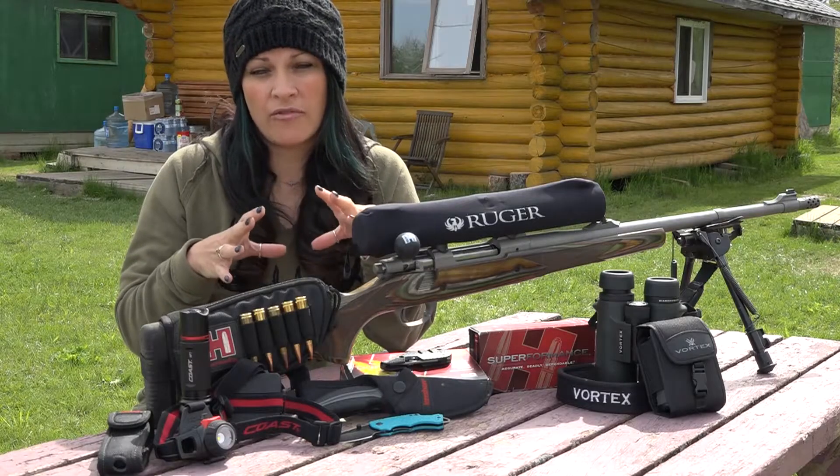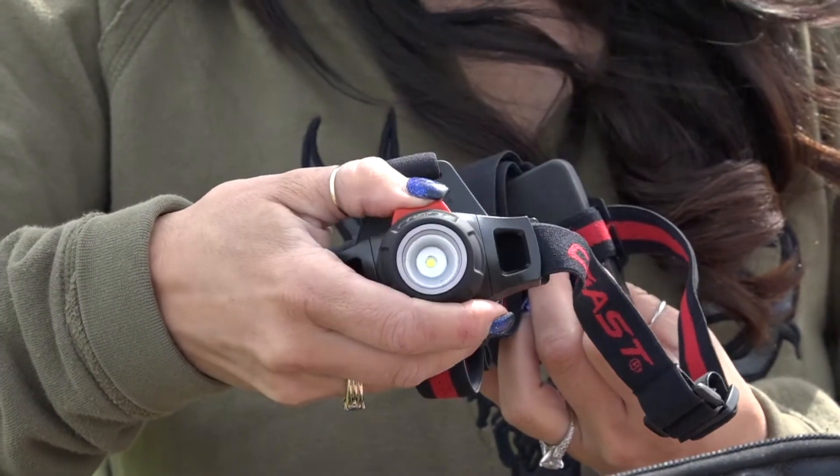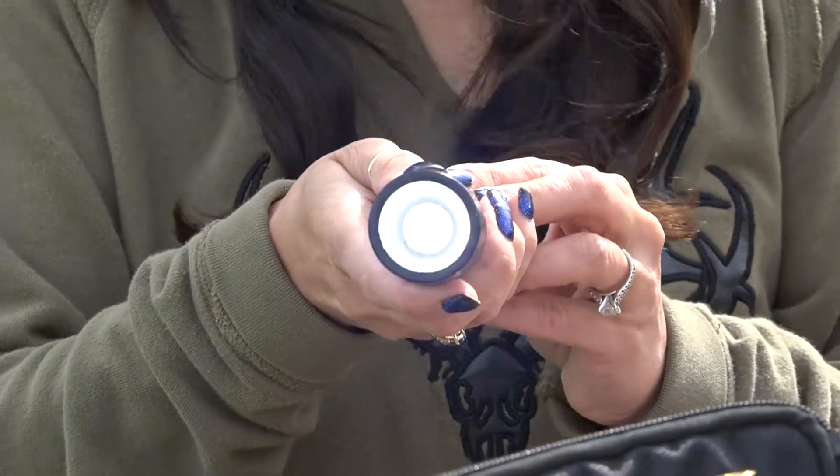Always carry with you a very small flashlight — something that you can control the amount of light that comes out, with different settings. With Coast they offer a variety of different products.